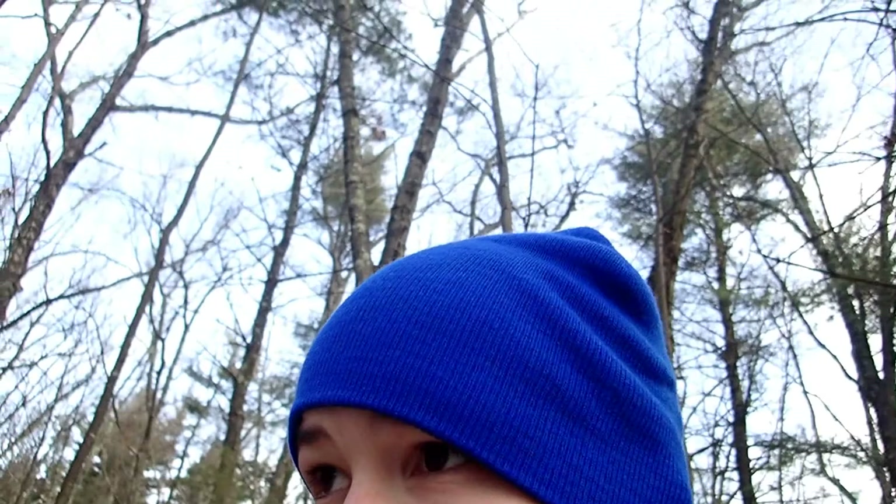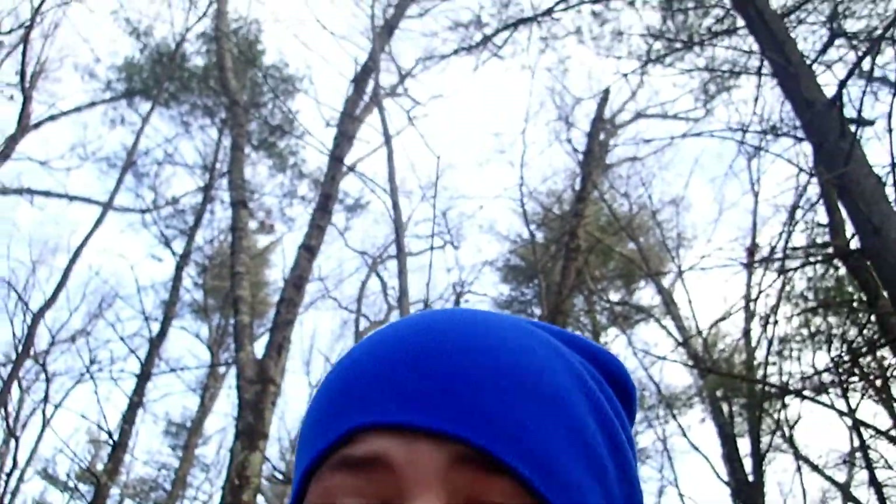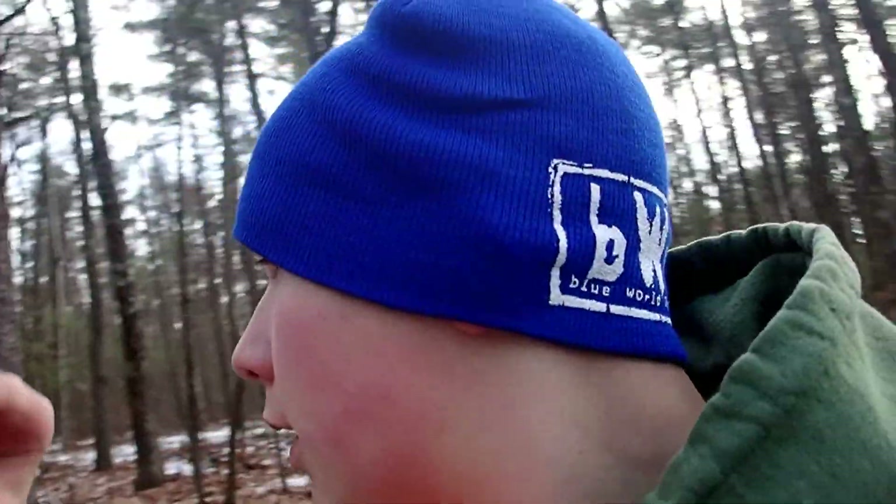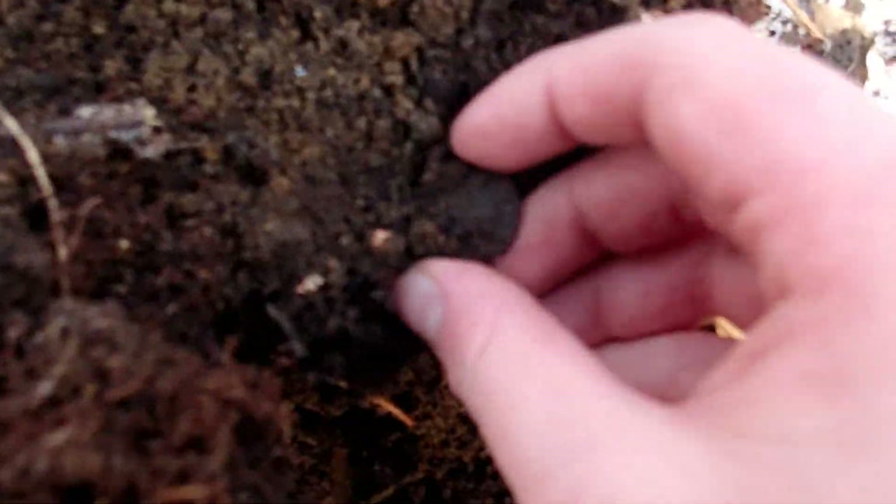We've got a surface find already, yeah! Dad's already on the board. He's not supposed to be finding stuff already — we've got to go up there first. 1982. I was a sophomore! Hey, that's great. All right, let's do it folks.